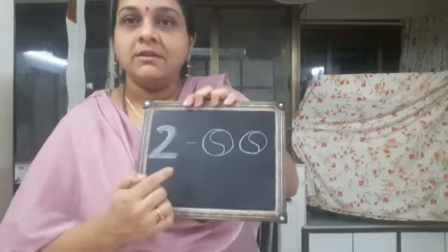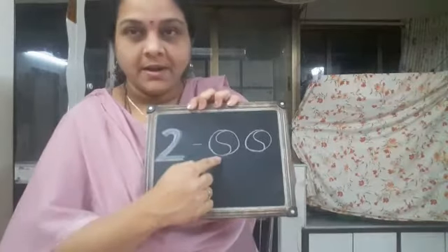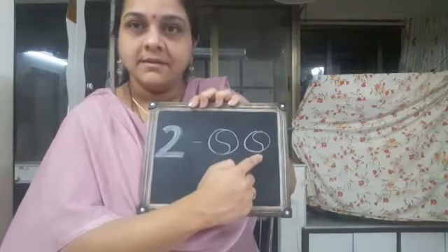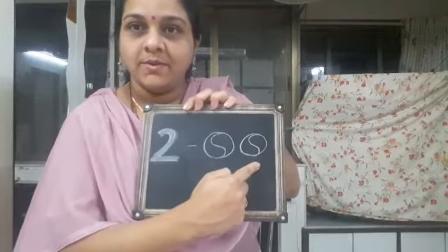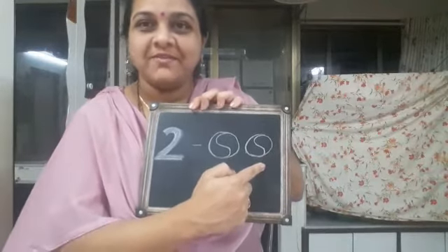Now we will count 2 balls. 1 ball and 2. 1 and 2. Now we will count 2 pencils. 1, 2. 1, 2. Very good.